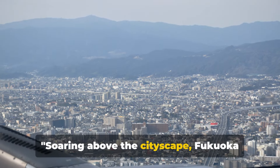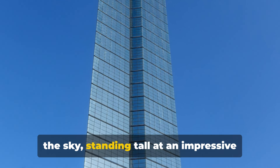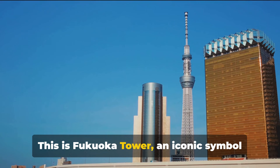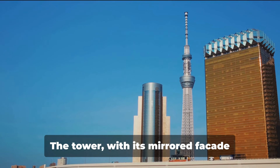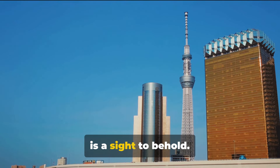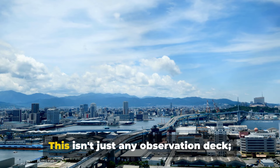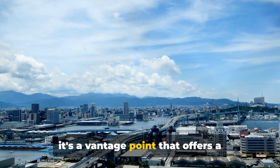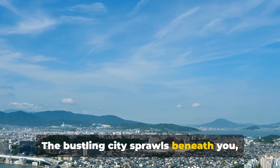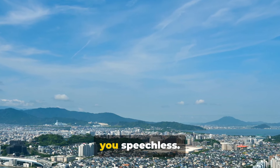Soaring above the cityscape, Fukuoka Tower offers breathtaking views. Imagine a structure that reaches for the sky, standing tall at an impressive 234 meters. This is Fukuoka Tower, an iconic symbol of the city. The tower, with its mirrored facade reflecting the changing moods of the sky, is a sight to behold. Prepare to be swept off your feet as you ascend to the observation deck — a vantage point that offers a panoramic view of the city and the sea. The bustling city sprawls beneath you, while the sea stretches out to the horizon. A sight that will surely leave you speechless.